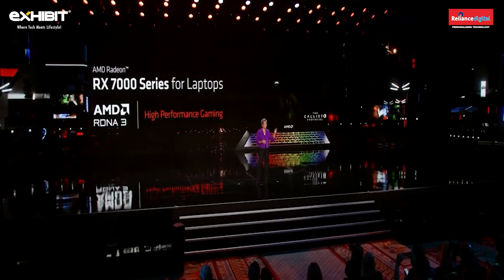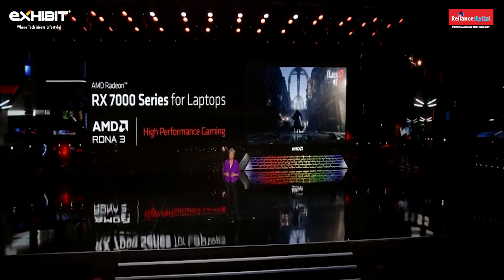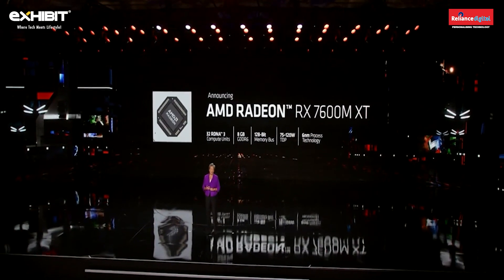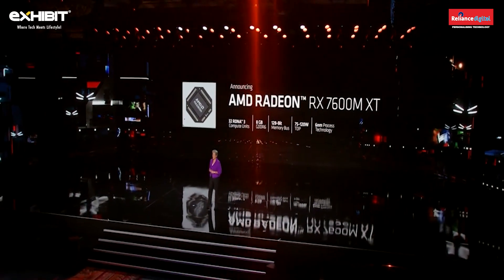The 7945 HX enables a different category of mobile laptops for gaming and content creation, and we're also bringing new mobile gaming GPUs to market today. We're launching our first RDNA 3 products in laptops with the new Radeon RX 7000 mobile GPUs. The first chip in the series — the new Radeon RX 7600M XT — features 32 RDNA 3 compute units, 8 gigabytes of GDDR6 memory, and configurable power that allows the best balance of performance and battery life across a wide range of system designs.